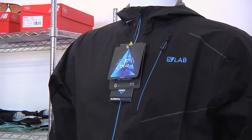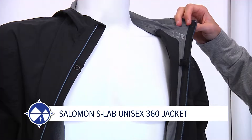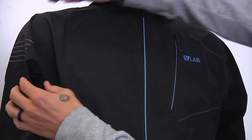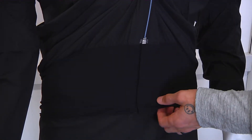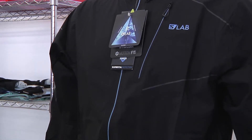Trail runners rejoice — we haven't forgotten you. We've got some new apparel from Salomon. First off we have the Salomon S-Lab 360 jacket: lightweight and waterproof, taped seams, 360-degree reflectivity, zippered chest pocket for storage, rolls down to stow in the stretchy waistband, suitable for temperatures between 5 and 15 degrees Celsius.